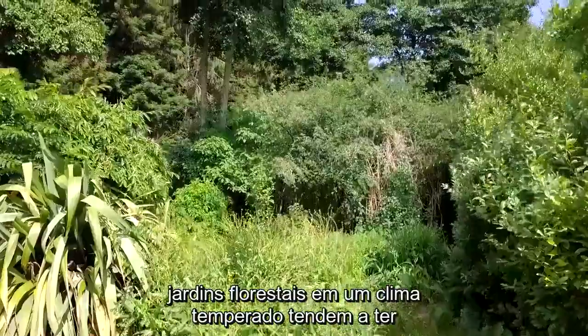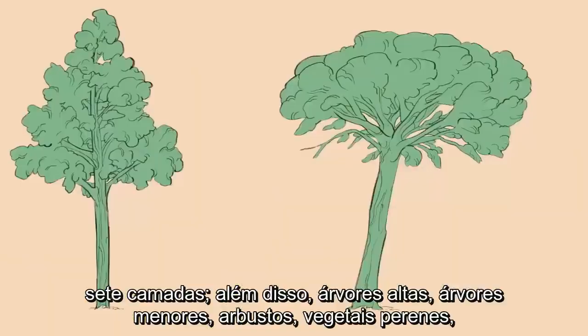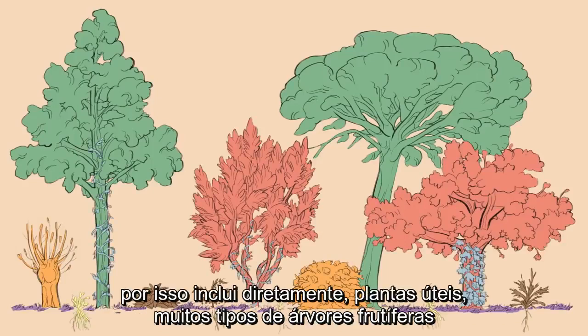Forest gardens in a temperate climate tend to have seven layers or so: high trees, smaller trees, shrubs, perennials, ground cover layers, root crops and climbers.